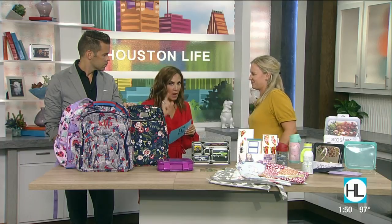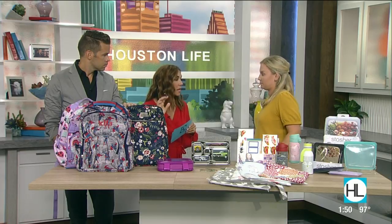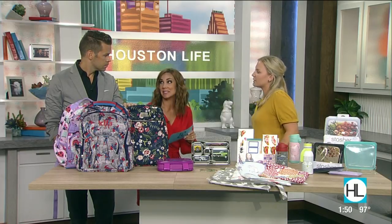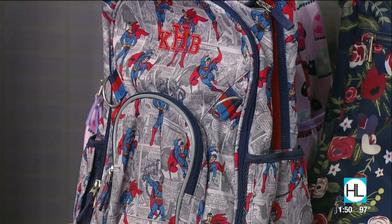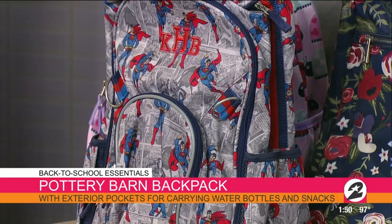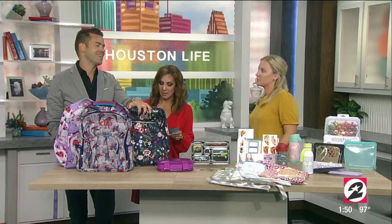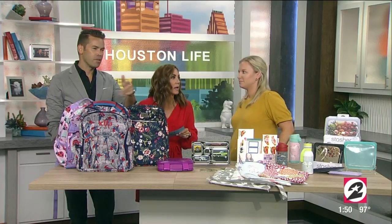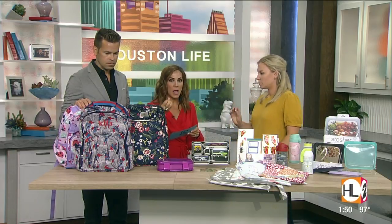I didn't buy a Pottery Barn backpack even though I thought they were super cute — I finally caved. What's great about them is they are a little bit more in pricing, but they last; they are super durable. Spend a little bit extra because it's going to get beat up. We've had these for two and three years now, so it's definitely an investment piece. It's great that you can toss it in the washer too because backpacks get nasty on the floor of the bus.